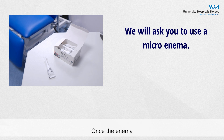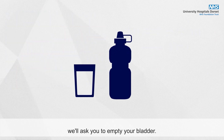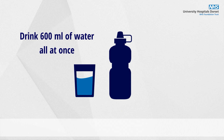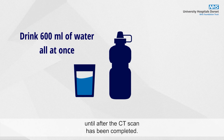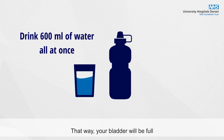Once the enema has taken effect and your rectum is empty, we'll ask you to empty your bladder. Then we will ask you to drink 600 millilitres of water all at once. After drinking the water we do not want you to empty your bladder until after the CT scan has been completed, so that your bladder will be full for the CT scan.